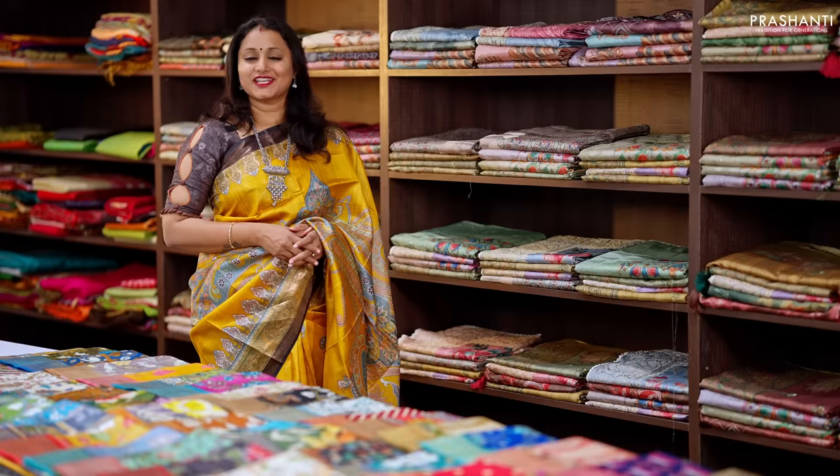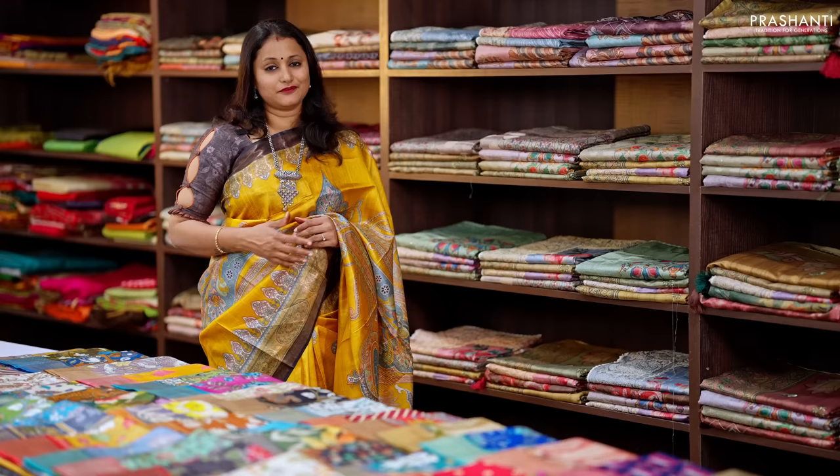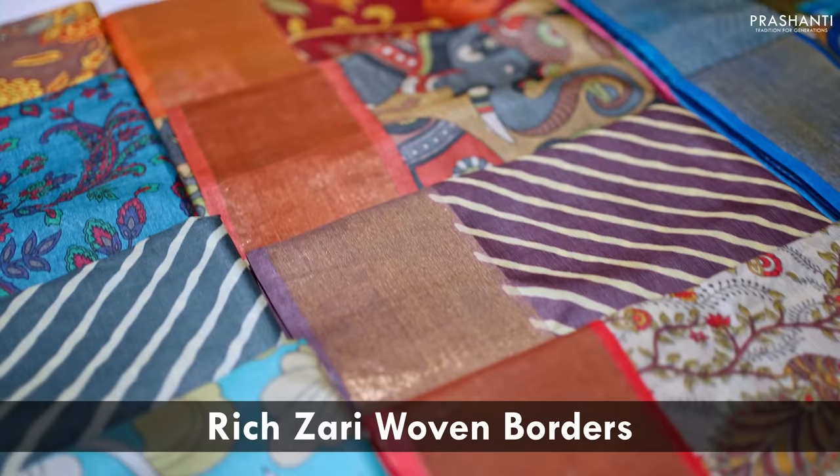Hello all, welcome to Prasanthi. This is Brinda. In today's new arrivals, we are going to see one of your most favorite collections — Tassa silk sarees. Tassa silk sarees are known for their lightweight with premium finish. The fabric is very soft, flowy, and comfortable to carry all day long.